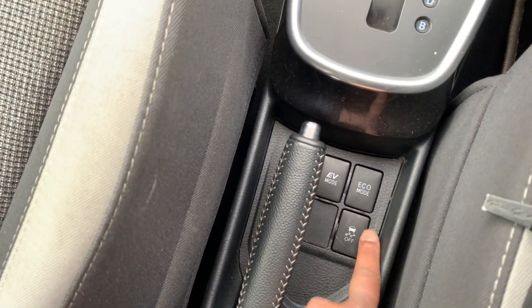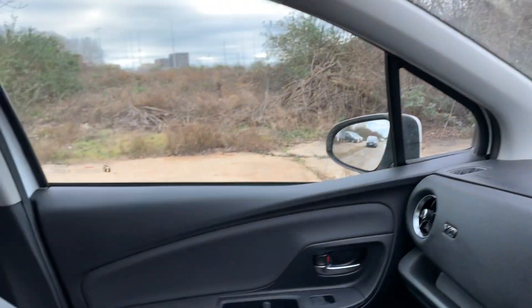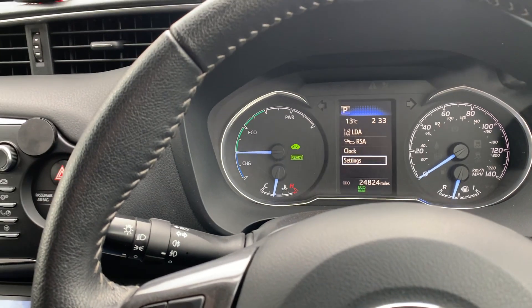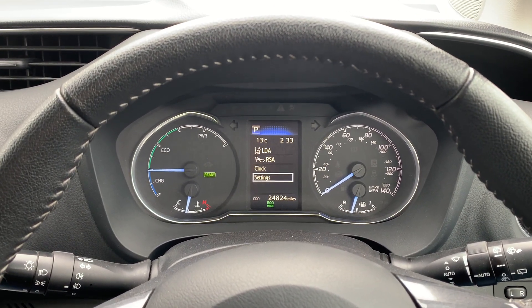There's EV mode, economy mode, and traction control in this small car — it surprises you. Obviously keyless entry as well, being a Toyota. The car is free from any major wear and tear or signs of refurbishment, one gorgeous car with only 24,824 miles on the clock. If you have any questions, give us a call and we'll take it from there. Take care, bye for now.